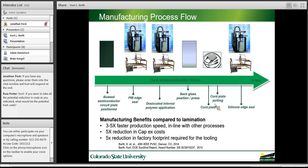We can use the same silicone-PIB technology for sealing the junction box as well, which has also been an area of moisture ingress. This manufacturing process flow gives us three to five times faster production speed in line with other processes compared to lamination. Using fully automated versions of these relatively simple tools, we're seeing approximately a 5X reduction in capital equipment costs, and a 5X reduction in factory footprint for the tooling, which itself carries a significant cost.